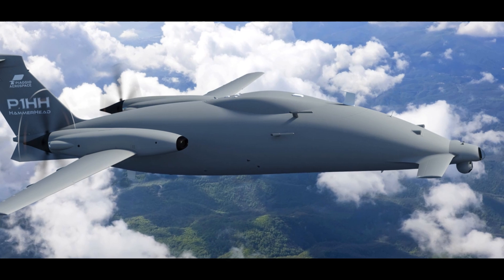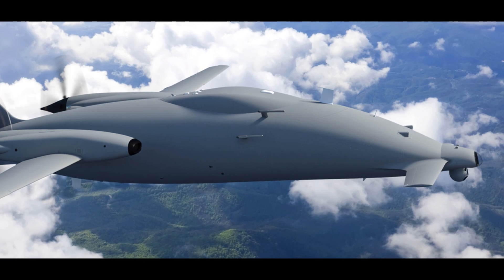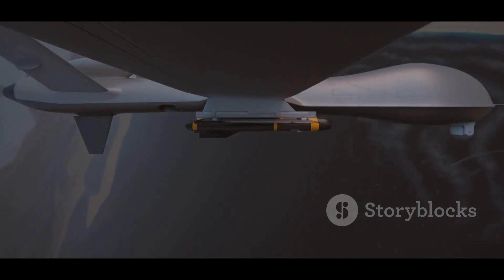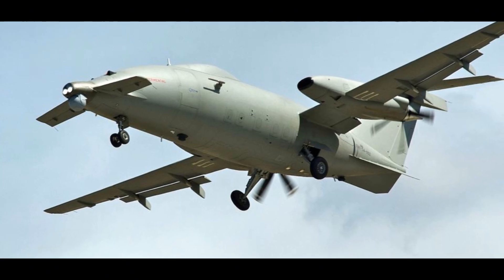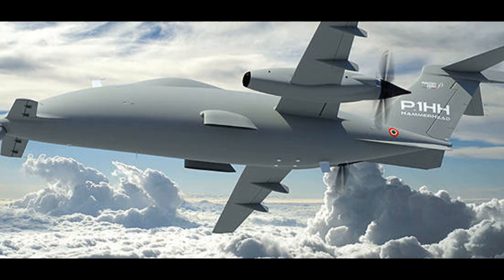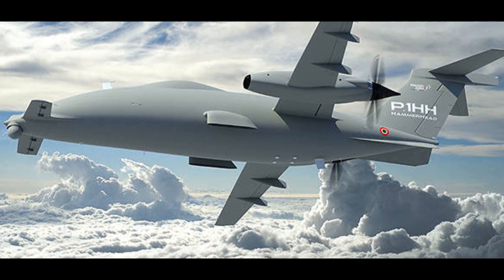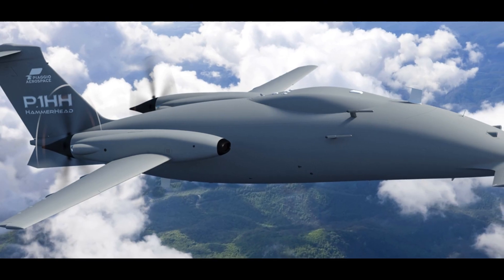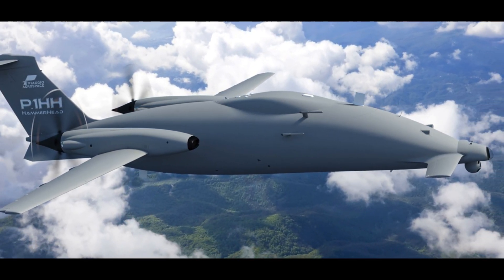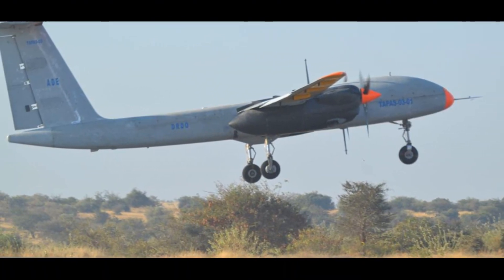Comparing the P1HH Hammerhead and the Rustam II reveals their contrasting design philosophies. The Hammerhead emphasizes speed and range, ideal for covering large distances, while the Rustam II prioritizes endurance, maintaining surveillance over specific areas. The Hammerhead can carry up to 1,200 kg, while the Rustam II carries 350 kg. The Hammerhead is versatile, suitable for various missions including electronic warfare, whereas the Rustam II focuses on surveillance and reconnaissance with its long endurance.